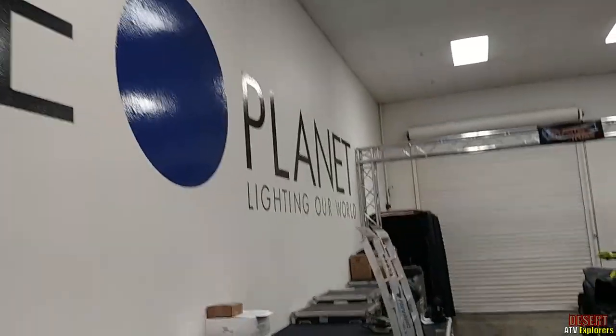All right, we're over here at Blue Planet Lighting, Las Vegas, Nevada, and I've got a bit of a mixed bag.